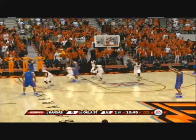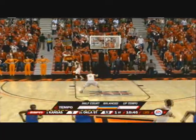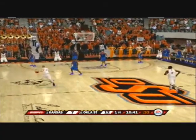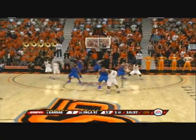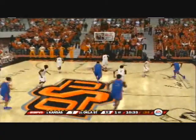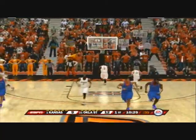On the left side, puts up the jumper — scores it. Coming inside. The Jayhawks looking to attack now in transition. He shoots — nails a sweet jumper.